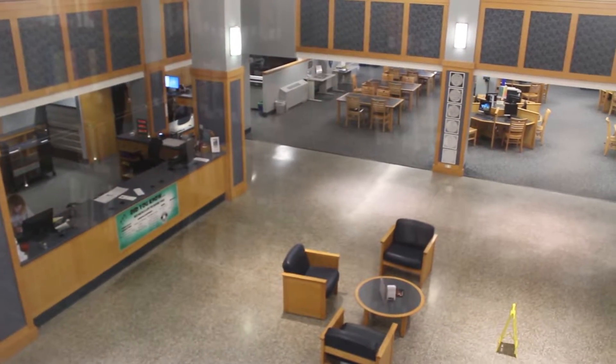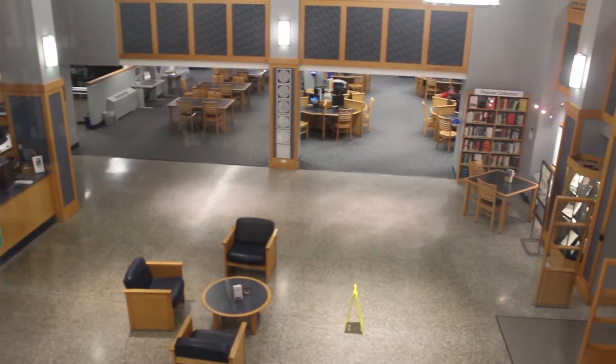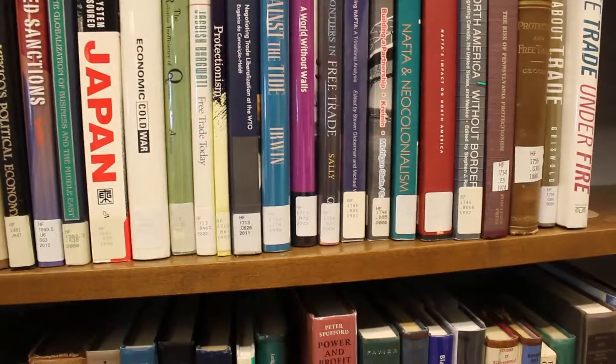It also has a really nice view of the middle floor. There's not much of a purpose for this, but it looks really nice. And did I mention there are a lot of books?